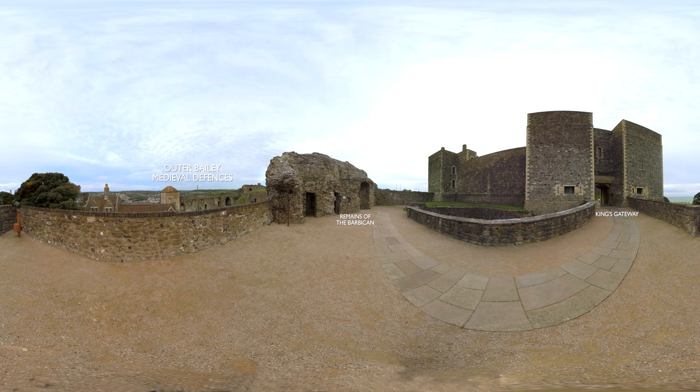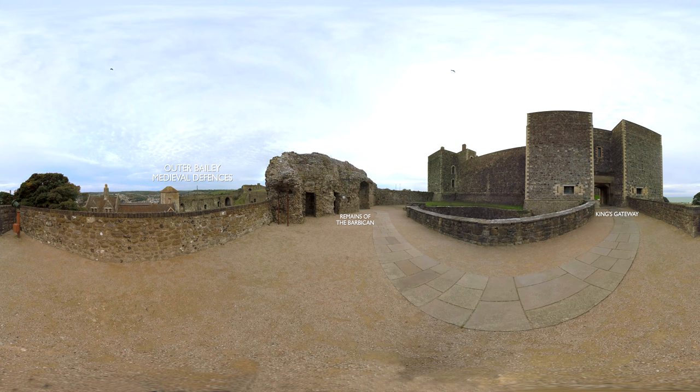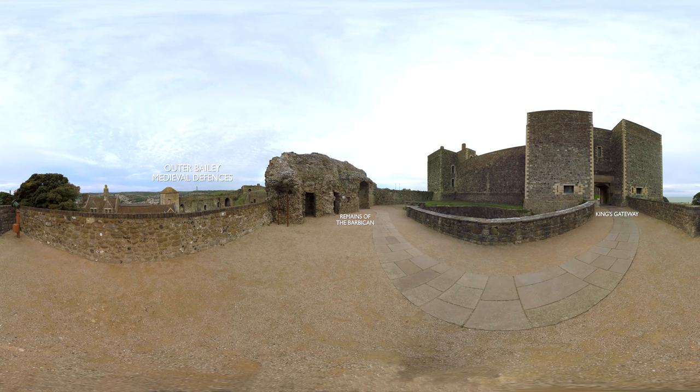From the north-west view of Dover's Barbican — the name for the towers either side of the drawbridge — you can see the castle's outer defences. During the first half of the 13th century, King John and Henry III completed the rings of defensive walls surrounding the Great Tower. These were put to the test during two unsuccessful sieges in 1216–1217 and 1265.